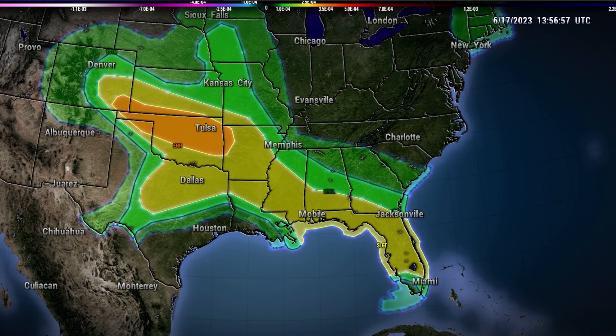It is also worth noting that today there is a severe weather threat from Colorado all the way through Florida, with a threat for damaging winds, large hail, and tornadoes. The areas from the Midwest through Tornado Alley down into Alabama and even parts of Florida have just been raked with some destructive weather over the last couple of days, so our thoughts and prayers go out to those affected.